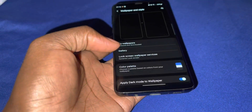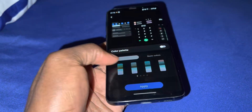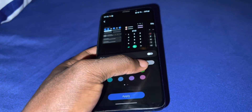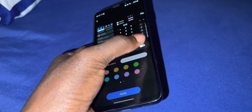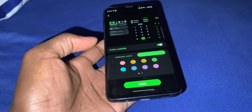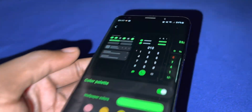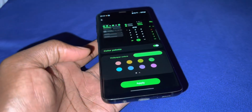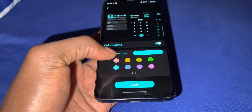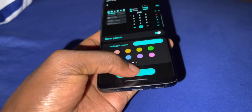Look at the color palette — you can change the color. Let's enable this. Wow, look at how it looks! I've never seen anything like this. This is a great color.